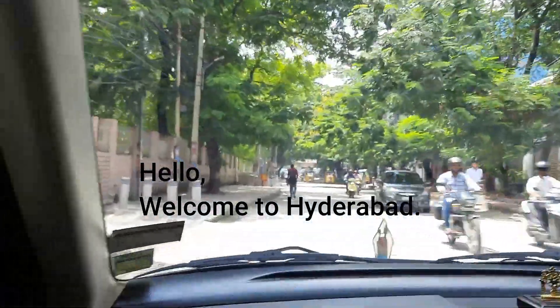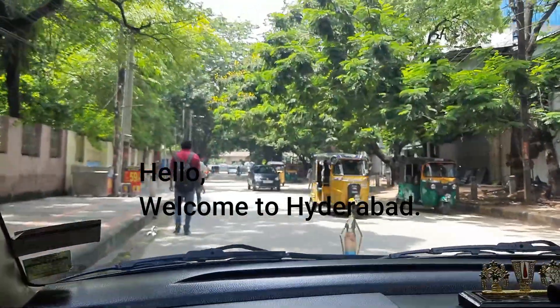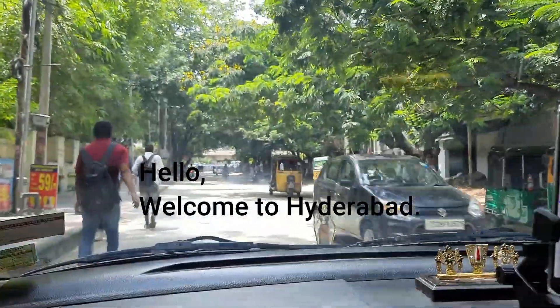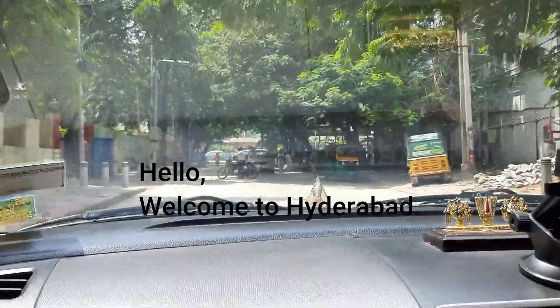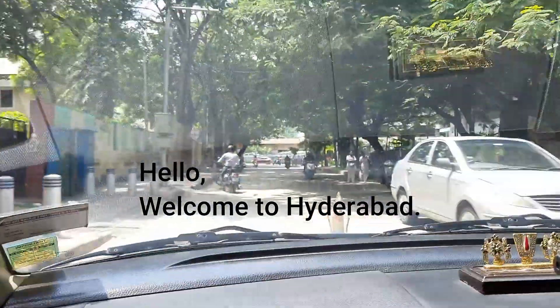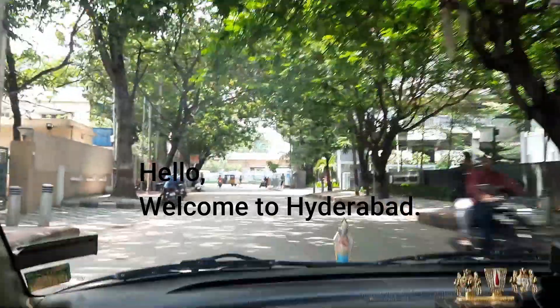Hello everyone, namaste! Welcome to the video. In this video I am going to take you around the city of Hyderabad to show you some interesting places. Let's go — our trip has started!